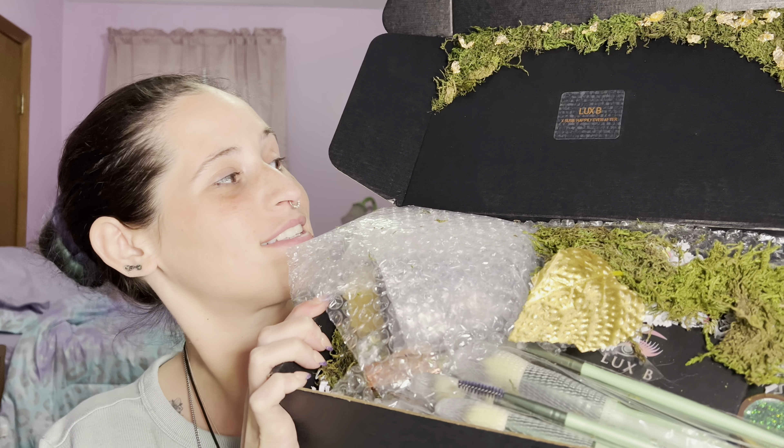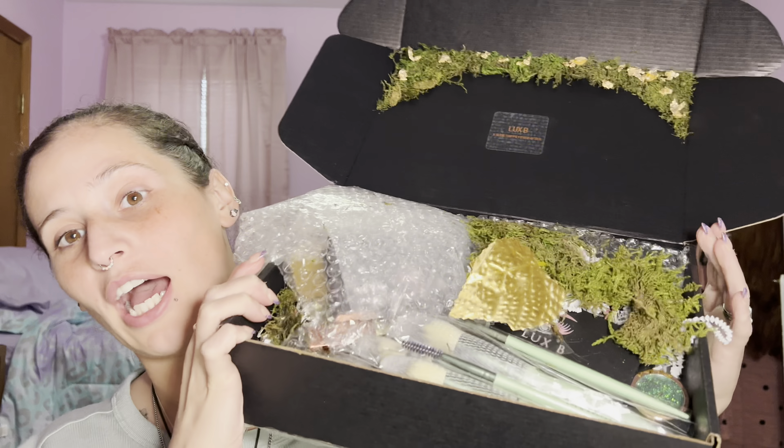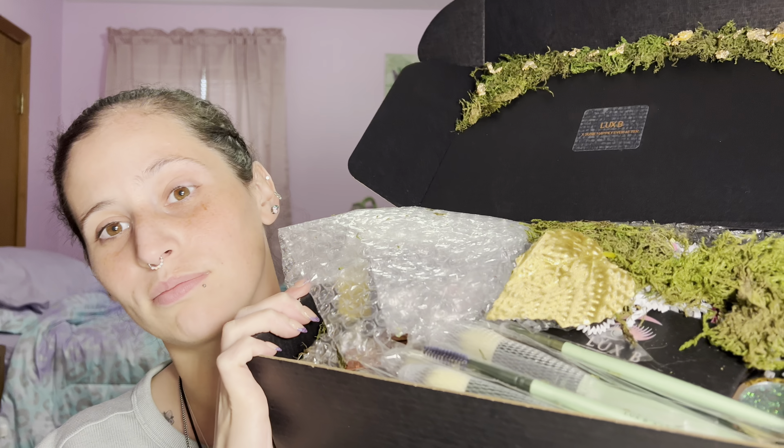Hi guys, I'm here with the Luxe Aesthetics and Suzy Happily Ever After collab. I already unboxed this so it didn't come like this — I've already rustled through it, so don't think it came packaged this way. My goal today is to do two looks, one on each eye, and I want to use and review these products. I'm going to try a full face of makeup using just these products.